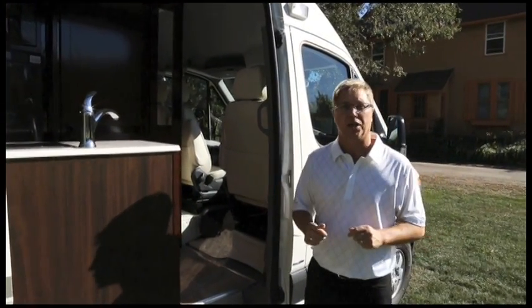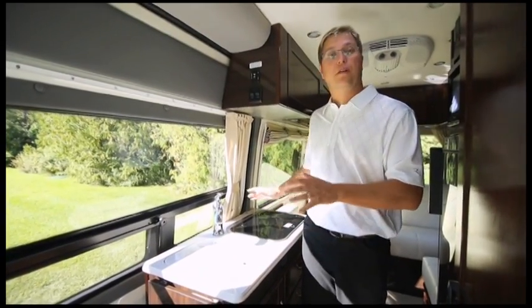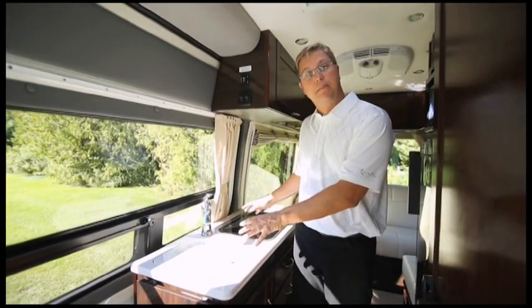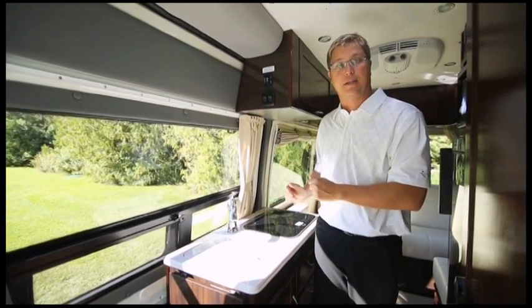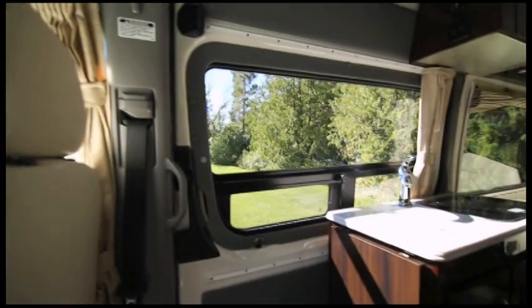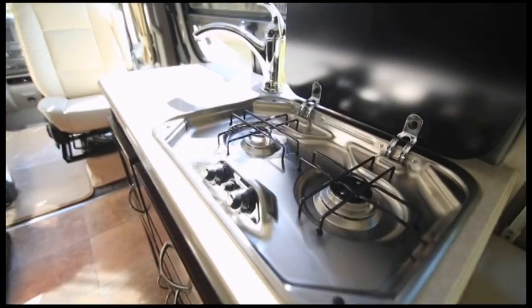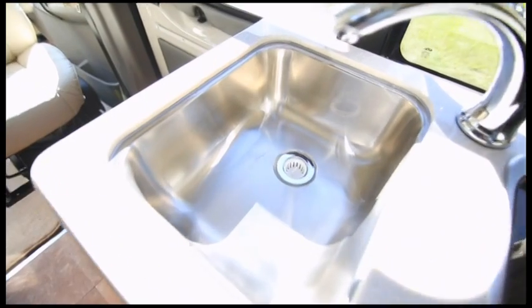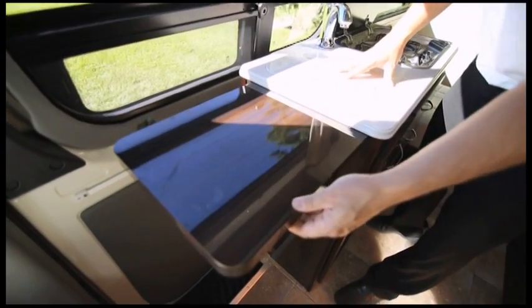The first thing you're going to notice when you step into the coach is our kitchen is on the passenger side. This is a huge benefit — while you're prepping meals you'll be having a conversation with those outside in the campsite, and you also have an unobstructed view for shoulder checking while driving. The kitchen features a 2-burner recessed LP stove, a single lever faucet, a stainless steel sink, and a great flip-up counter extension when you need extra space.